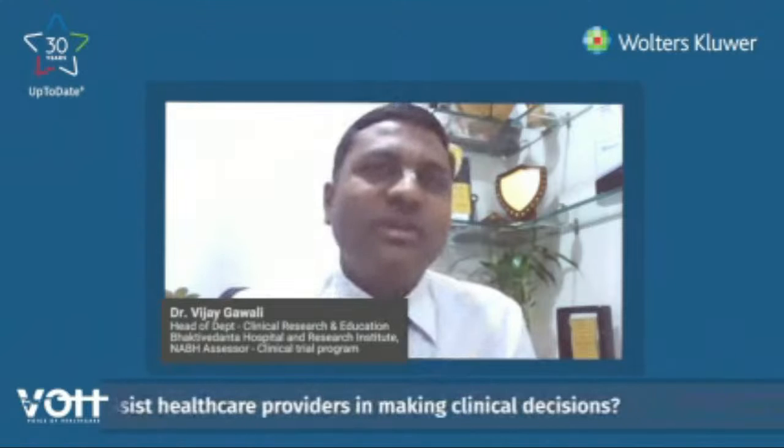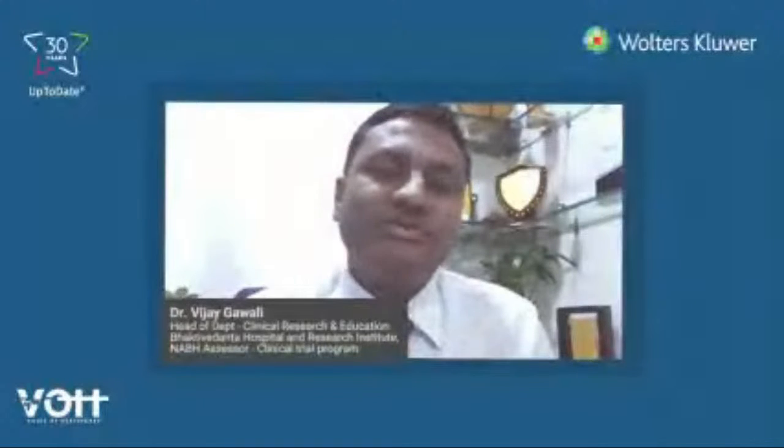Most doctors in most institutes are treating patients based on their own experience. There is a limitation of a clinician in delivering healthcare because it is based on his own understanding, without many evidence-based perspectives attached. The UpToDate toolkit, which is a clinical decision support system, would equip that clinician with opinions from stalwarts in respective fields globally, assisting doctors in making appropriate decisions while treating patients.